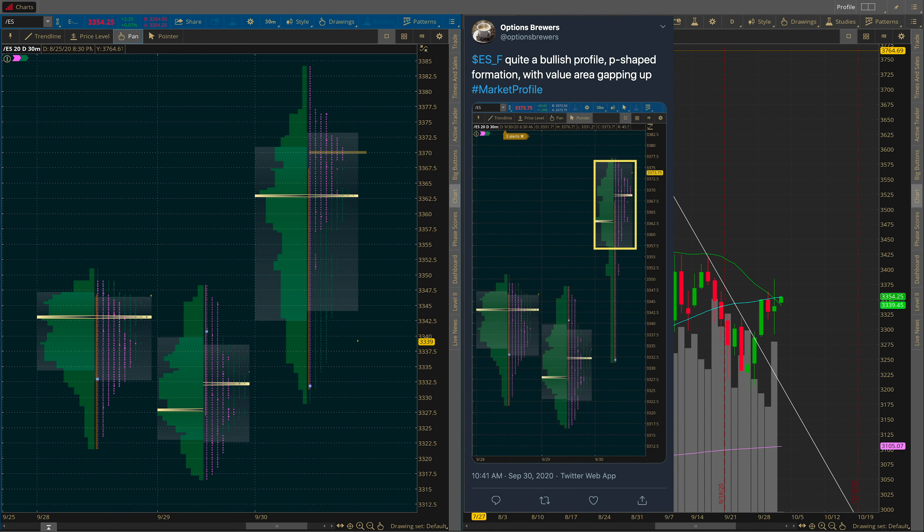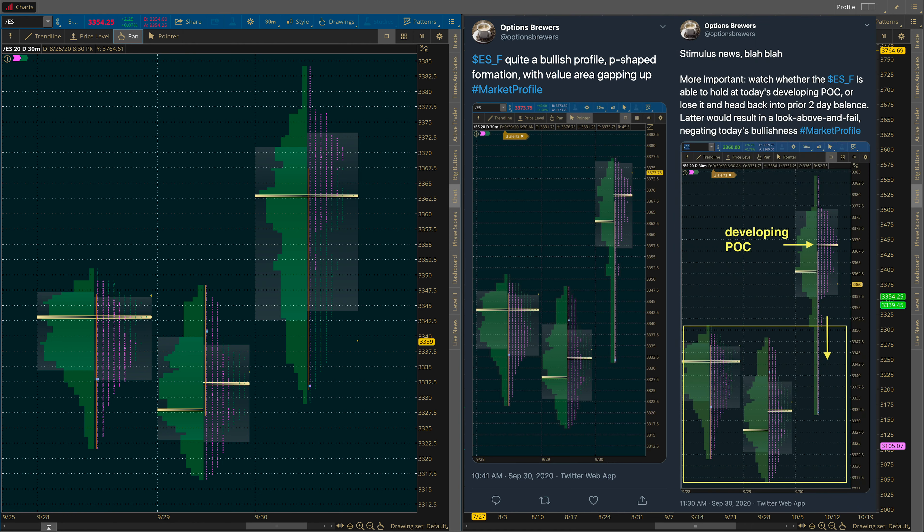At the time, I sent out a tweet noting that we had breakaway value — basically value area gapping away from previous days, in this case to the upside, which is pretty bullish. This was four hours into the trading session. But when the market began to sell off at around 11:30 a.m. Pacific, I sent out another tweet noting that the piece of MGI — market generated information — I was looking for was how the market was going to trade in relation to the developing signposts from the past two days. Specifically: is this simply a liquidation break and will we trade back up to the developing point of control? Or will we fall back into the balance area from the prior two days? Because if we do fall back into that balance area and close within it, that feels like a look above and fail, which negates the bullish action from earlier in the session.